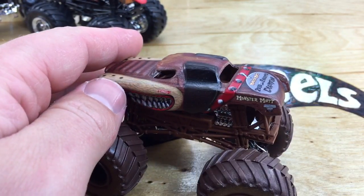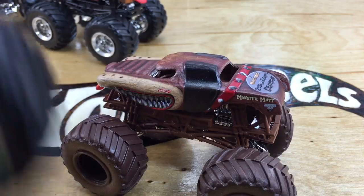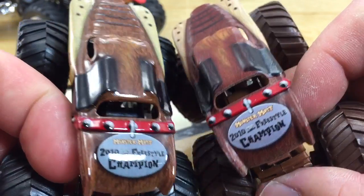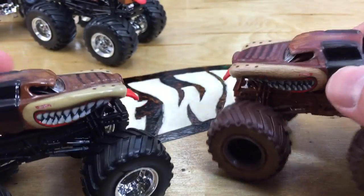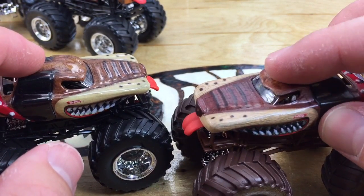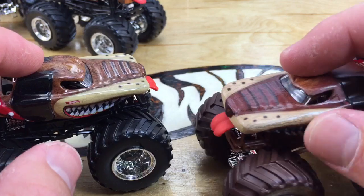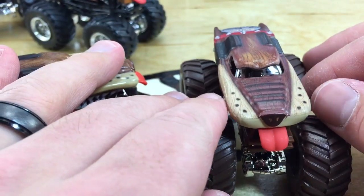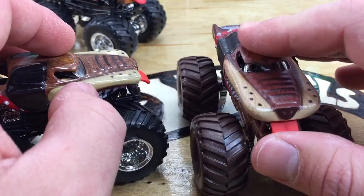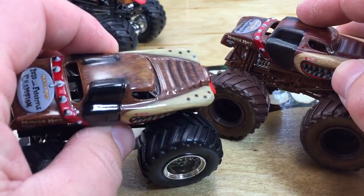Here's the Monster Mutt. Pretty much exactly the same as the one in the 2014 lineup. Now the one difference is that this one's glossy and the tampo work on this one has a rubbery feel. Now I don't know if you watched my Star Wars video, but one of the Chewbacca's — the fur had the rubbery feel as well. So I don't know if that's a new thing they're doing for animals or what the deal is.